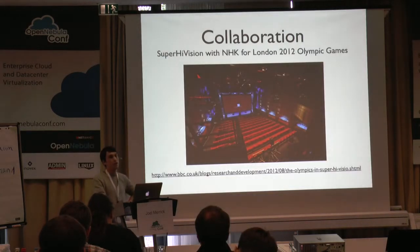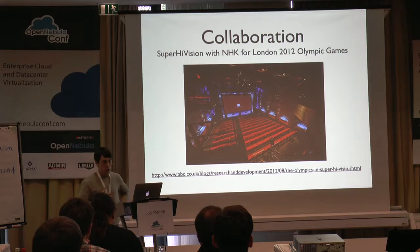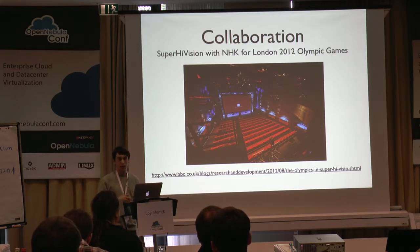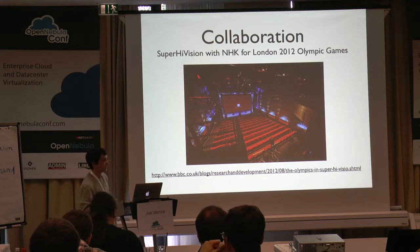We do quite a lot of collaboration with other organisations. One I'd like to highlight was something that myself and Matthew were involved with last year — that was the work with NHK, the Japanese broadcaster, on super high vision for the Olympic Games. That's an 8K format, so you may have heard of ultra high definition 4K. This was 8K with 33.3 megapixel and 22.2 surround sound audio, recorded at the Olympic Park and then put onto the internet, onto academic networks, and broadcast up to Bradford, to Glasgow, across to Washington, and over to Japan. When we come to do some collaboration, we really do some good collaboration.